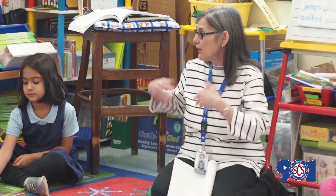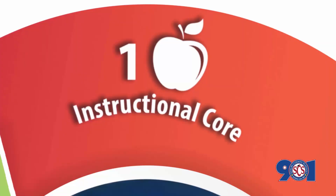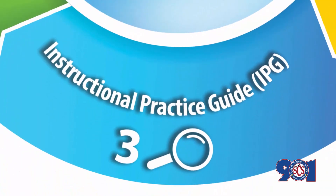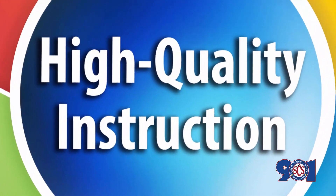This year, we will continue to implement the cornerstones of high-quality instruction. These include the instructional core, instructional leadership teams, instructional practice guides, and cycles of professional learning. These cornerstones lead to high-quality instruction while keeping the instructional core at the forefront of student learning.